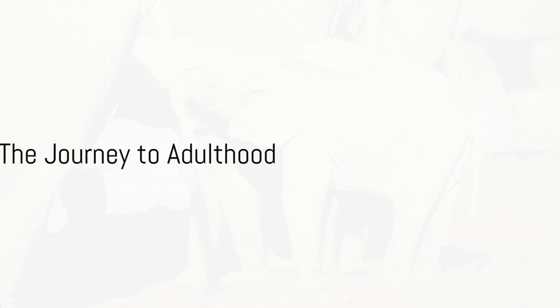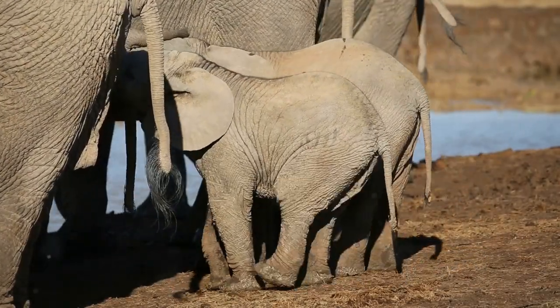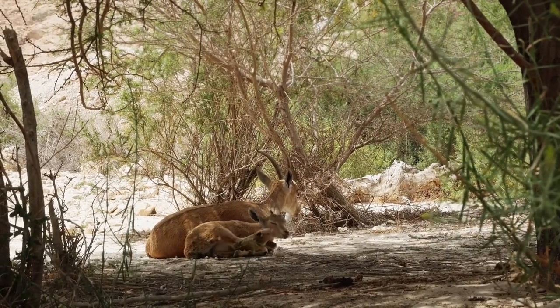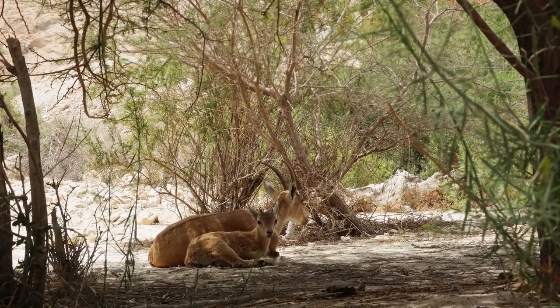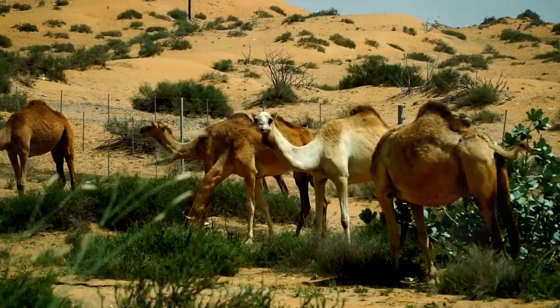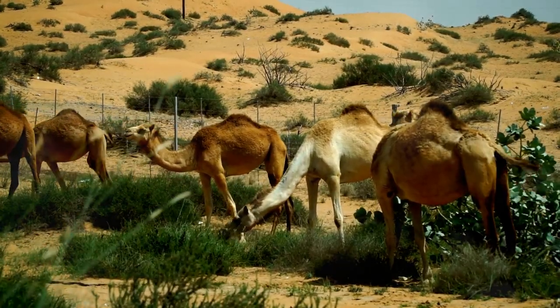From a wobbly newborn to a sturdy adult, how does an addax navigate its formative years in the vast Sahara Desert? This journey begins with a vulnerable addax calf finding its footing in a world of sand and sun. In these early days, the young addax remains close to its mother's side, her presence a beacon of safety and guidance amidst the arid wilderness.